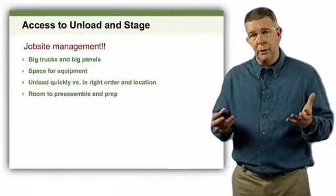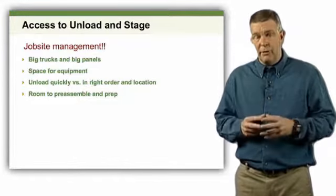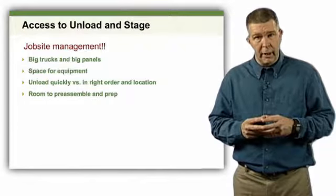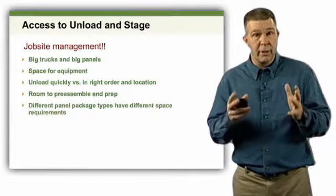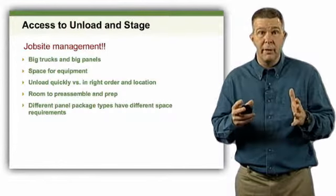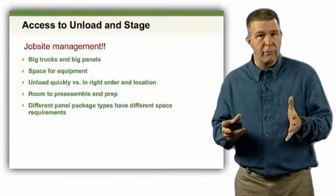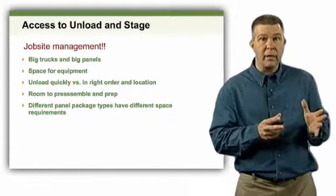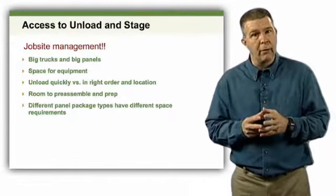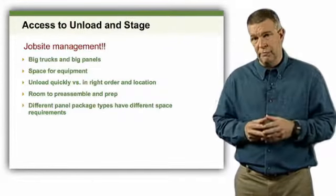Room to preassemble and prep is absolutely critical and not something to take lightly. If you have a limited job site, you have to think about whether you ordered the right panel package. The right package might mean smaller panels rather than huge jumbo panels — you can't lift an 8-by-24-foot panel and carry it through a garden gate. You may need to design from the get-go with a smaller format panel. The access to and size of the site are critical to how quickly those panels will go up.